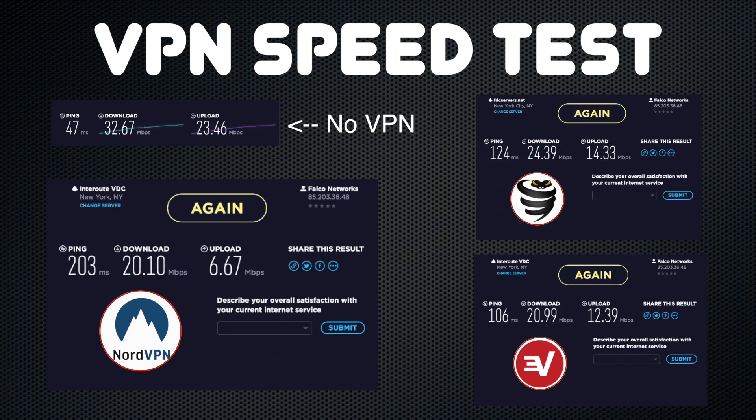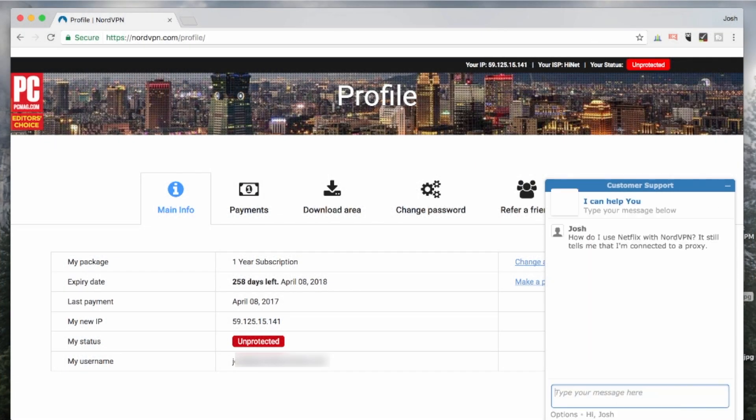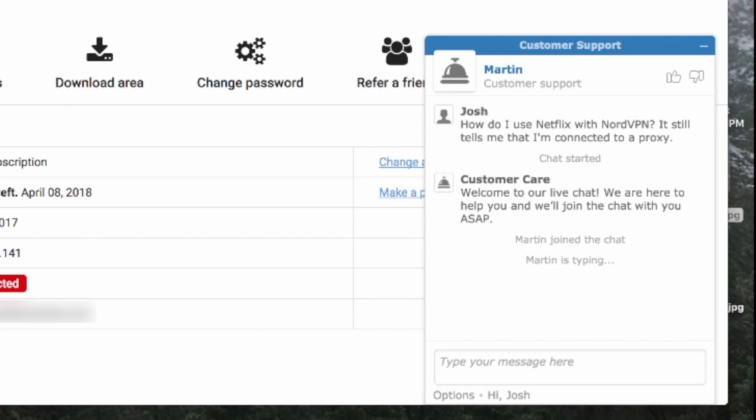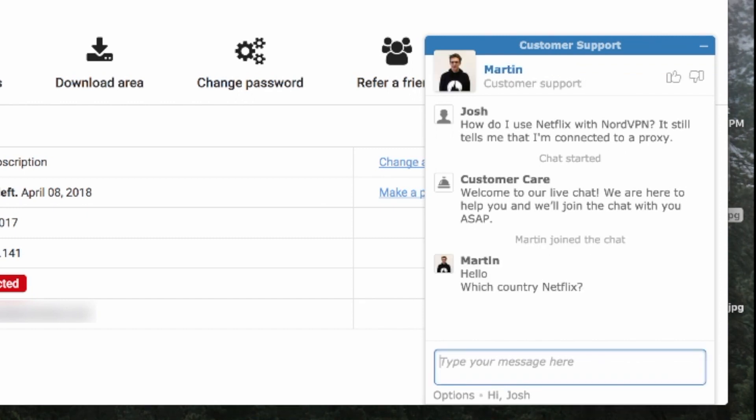The last thing I want to look at is customer support. NordVPN offers live chat support on its website, which I personally tried and can say that they respond promptly. I connected with a real human being who wasn't just copying and pasting information and who had an intimate understanding of my technical question.